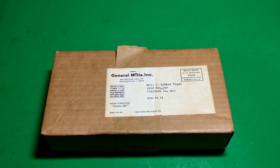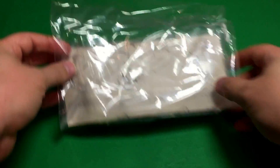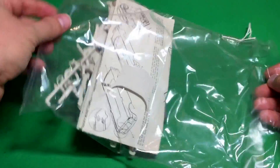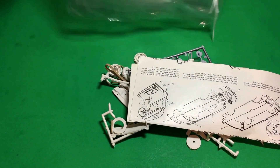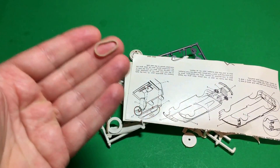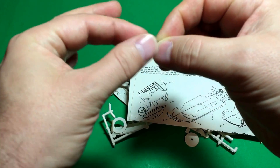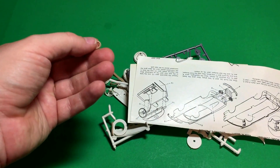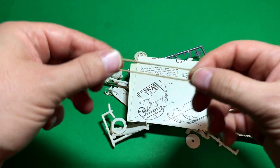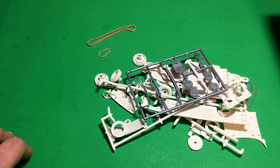I'll empty the box out and show you what's in it. The box is opened from the underneath. I don't think this is the original plastic bag - I think it's just what the seller put it in when I bought it on eBay - but everything is here. There is exactly one piece missing and it's nothing critical. What's actually missing is one of these little rubber bands, which is so insignificant it's barely worth mentioning. I'm surprised these even still have elasticity after almost 55 years. This must have been stored in a really climate-controlled area.